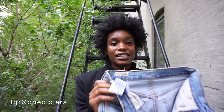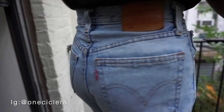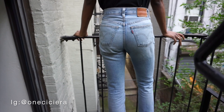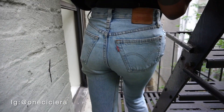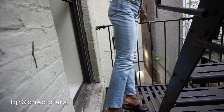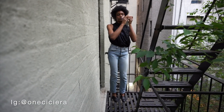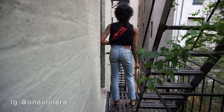Starting off with the first pair: my Levi 501s. I got these last summer — they are just like a mid to high rise. I've put on a couple pounds so now they're really fitting, especially in the butt area. I wear these jeans when I want to be comfortable and still feel a little put together because they are super fitted in the waist.